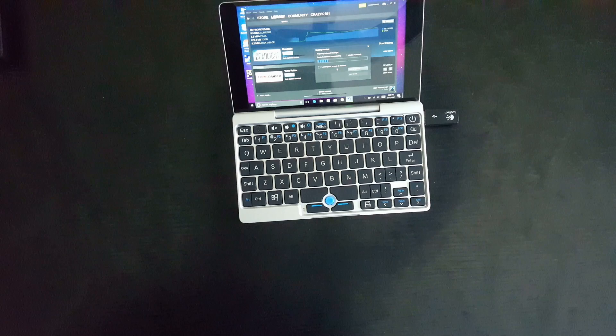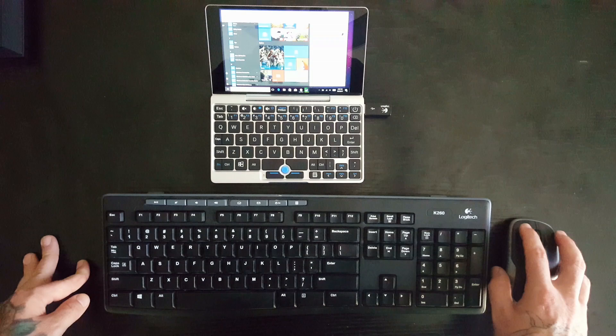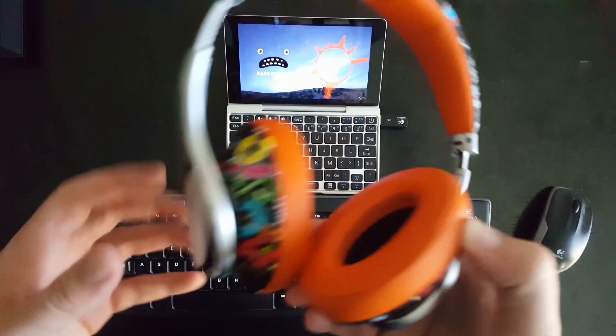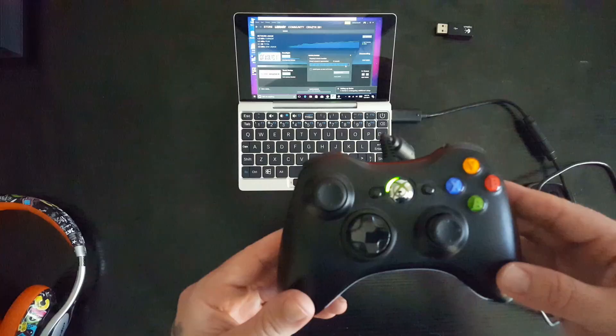If you're not used to typing on the smaller keyboard, you can also use a wireless keyboard with the dongle. The sound is playing through Bluetooth headphones — that's actually the audio coming out. If you unplug the wireless mouse and keyboard dongle, you can plug in a gamepad, which is really cool. I'm using an Xbox 360 style game controller.